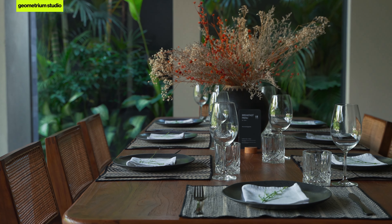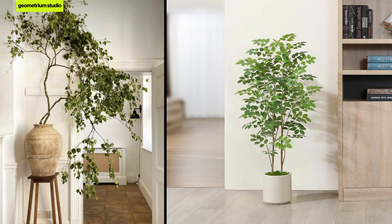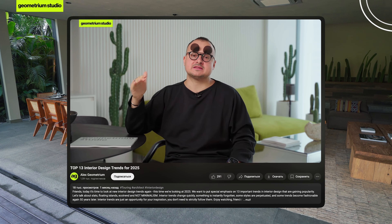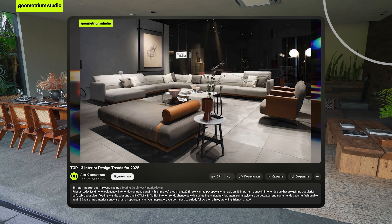It's really important that when you're designing your interior, you need to add your own idea into it. Right now, there's a big trend when designing homes to incorporate plants that are native to the area. If you live in northern regions, you should use plants that naturally grow in your climate rather than tropical ones. If you're designing in Central Europe, you could go for birch trees or other familiar local plants. If the project is in a tropical area, then tropical plants are appropriate.